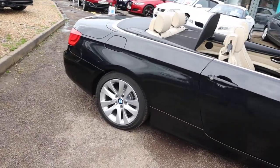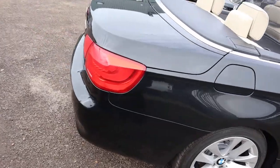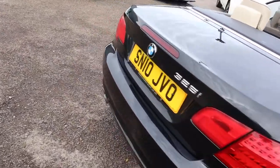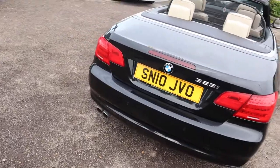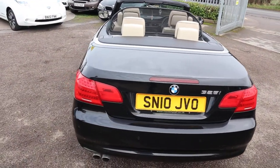So this is the three litre petrol, it's a manual, it's done just around 80,000 miles. As you can see it's in excellent condition, the paintwork on the car is incredible.